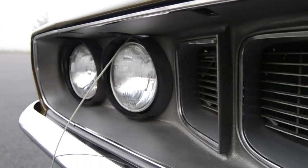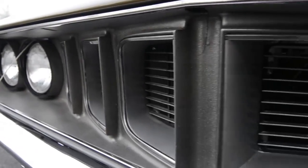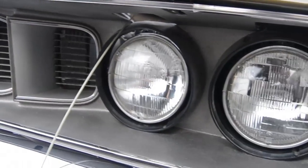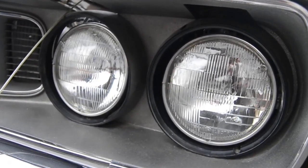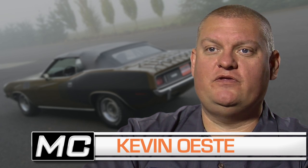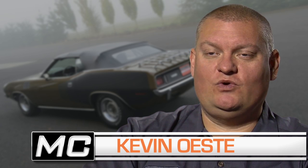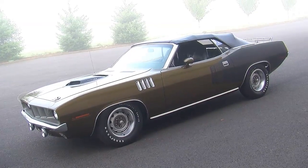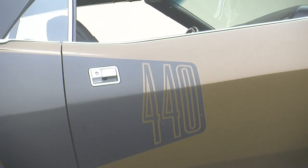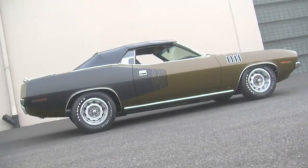Chrysler Corporation redesigned the Barracuda model for 1970. It used to be an A-body platform before 1970, but then they combined some elements of the A-body with the B-body to create what's called an E-body platform, which is still a compact-sized car, but now there was enough room under the hood to fit any of Chrysler's engines.